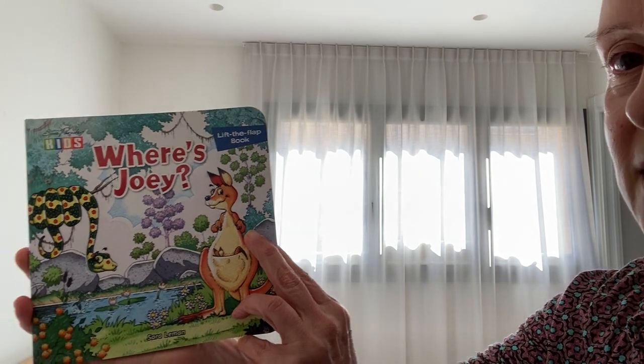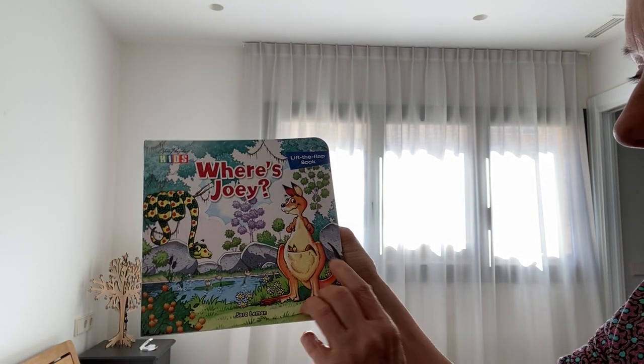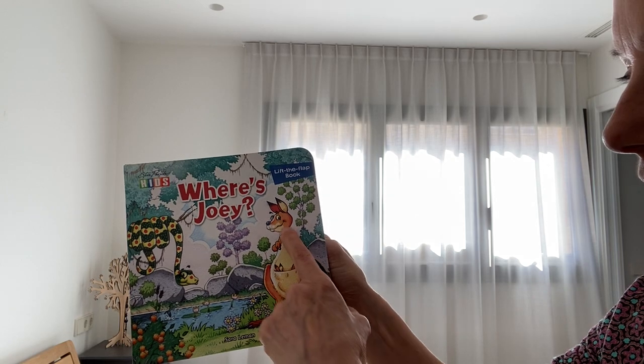Hello and thanks again for joining me for another session of Move Your Body and Speak English. Today I'd like to work on three things: we're going to look at the days of the week, some Australian animals, and words that describe where an object or person or thing is located in space. We're going to do those three things by reading a kids' story. The book is titled 'Where's Joey?' — that's the kangaroo.